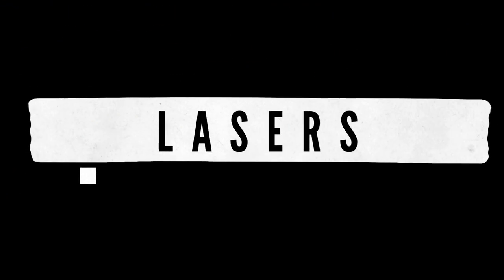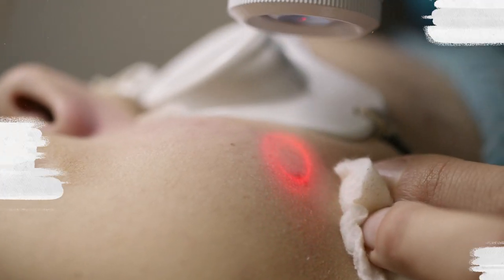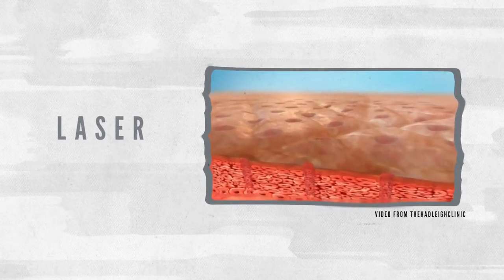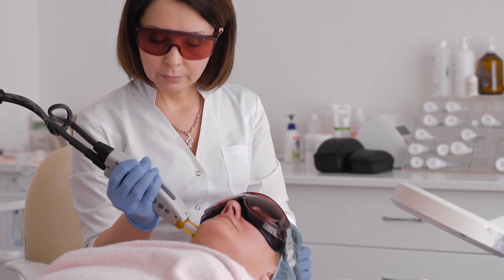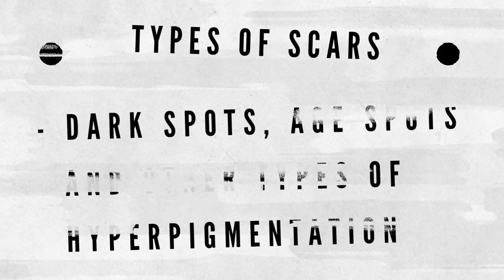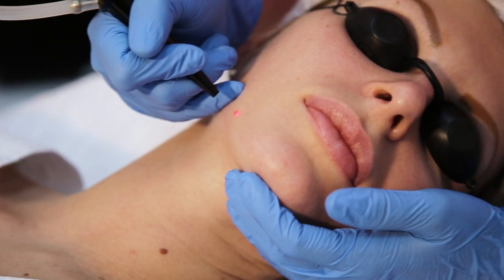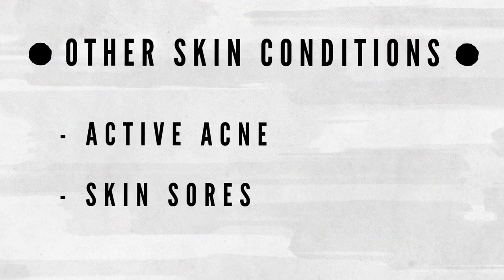Number 5: Lasers. Another top acne scar treatment is laser treatment. It helps reduce the appearance of acne scars and mainly focuses on using light therapy to either help or remove the surface of the skin's outer layer and stimulate the production of new cells as a replacement for old and damaged cells. Laser treatments are done as an outpatient procedure where a skin specialist moves a laser wand over your skin, removing damaged skin cells and making scars disappear — including injury scars, burn scars, acne scars, dark spots, age spots, and other types of hyperpigmentation. However, laser treatment is not recommended when you have light sensitivity due to certain medications, or if you are taking blood-thinning medications, or have active acne and skin sores.